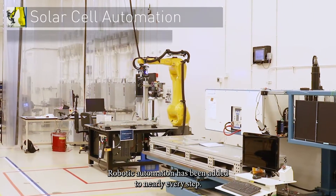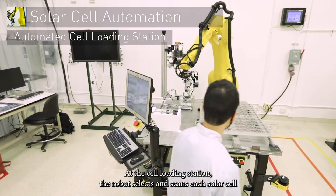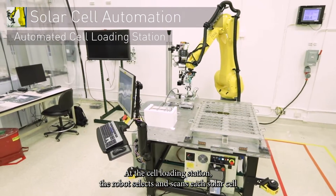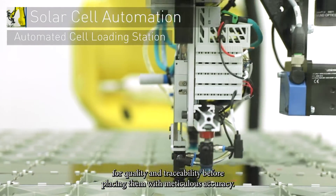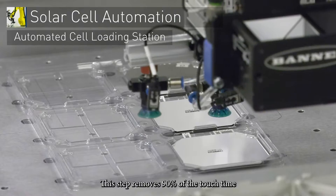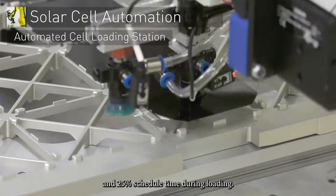Robotic automation has been added to nearly every step. At the cell loading station, the robot selects and scans each solar cell for quality and traceability before placing them with meticulous accuracy. This step removes 90% of the touch time and 25% of schedule time during loading.